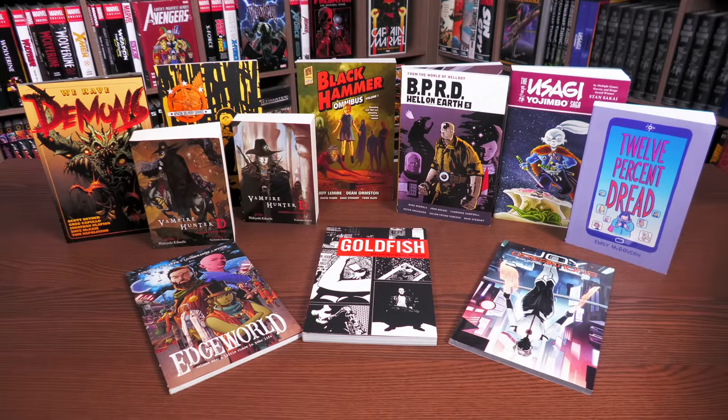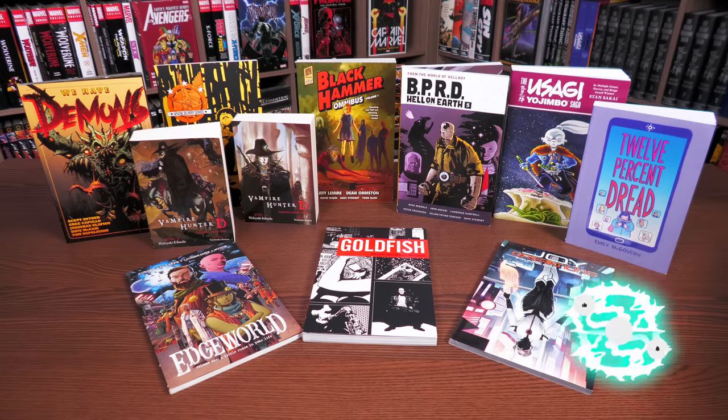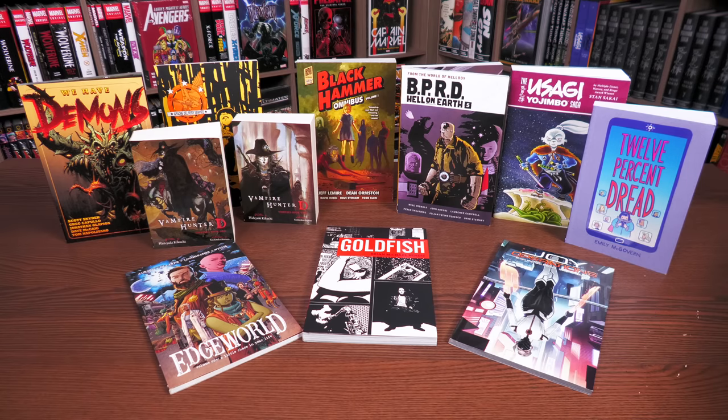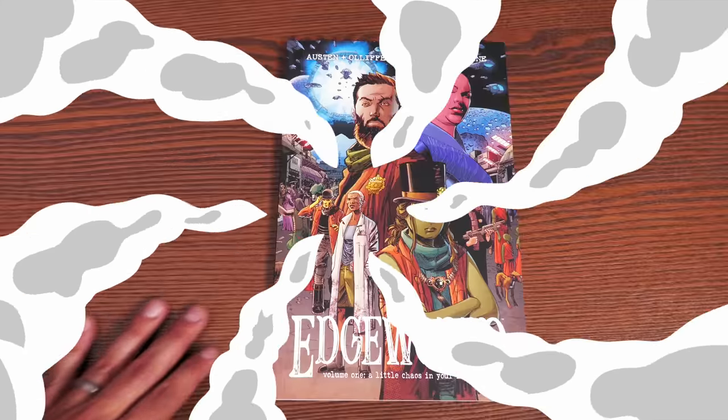Thank you to Dark Horse for sending us these collected editions to show to you fine Mentees. All of these are already published. We do have timestamps in the description if you want to jump around to a specific series in case you don't want to be spoiled. But before doing that, smash that like button, subscribe, and ring that bell for notifications.